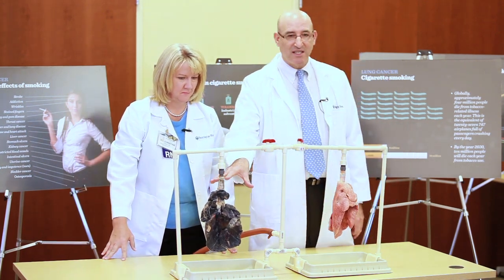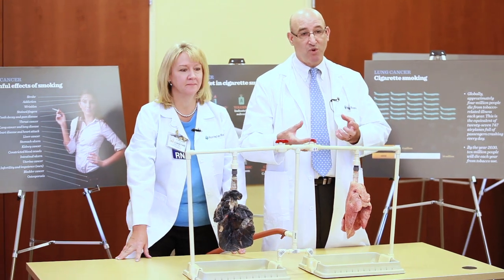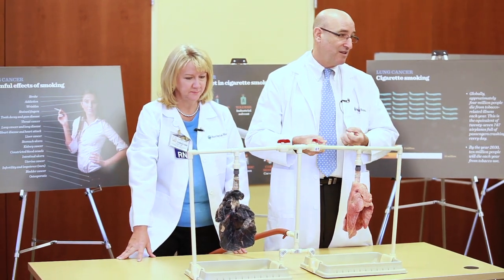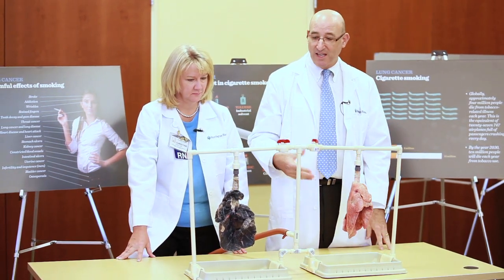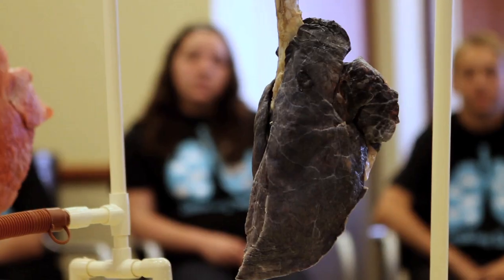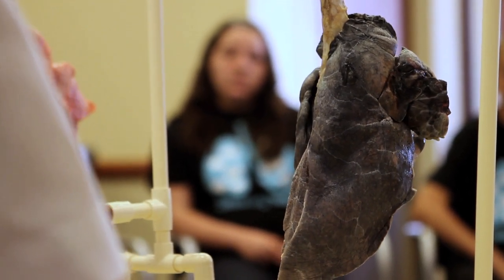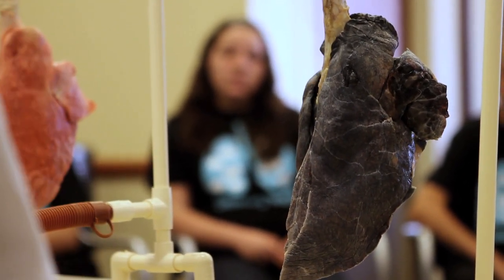The other thing about these lungs is that they're much stiffer. It takes a lot more pressure, a lot more effort, when you breathe in to get those to inflate. Can you make those inflate? You can see — you can sort of get the picture that they just don't work as well.